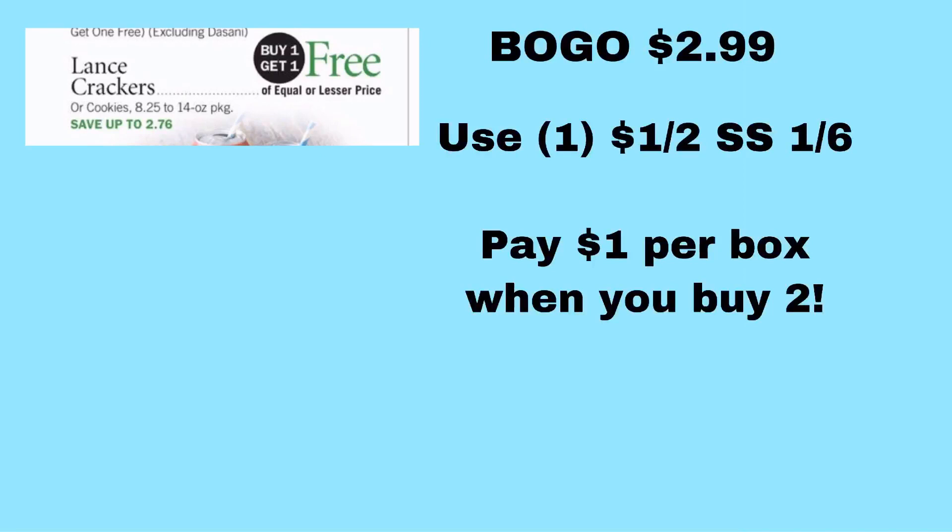The Lance Crackers or cookies are going to be BOGO $2.99, making them $1.49 each. But there is a $1 off two Lance Crackers coupon in the 1/6 SmartSource, and that brings your total to just $1.00 a box.